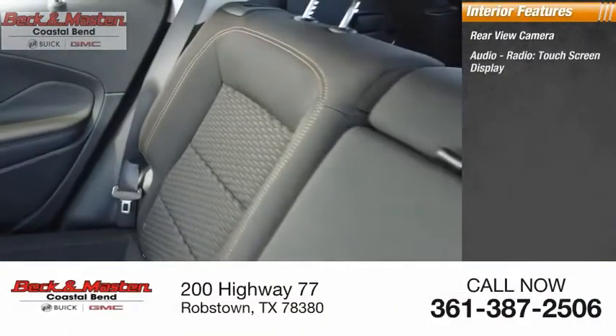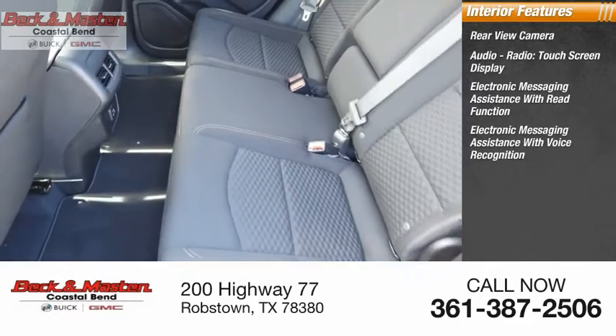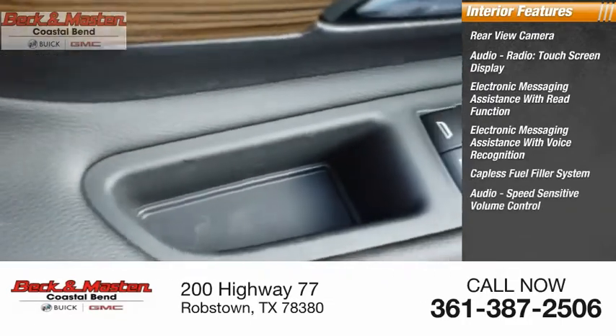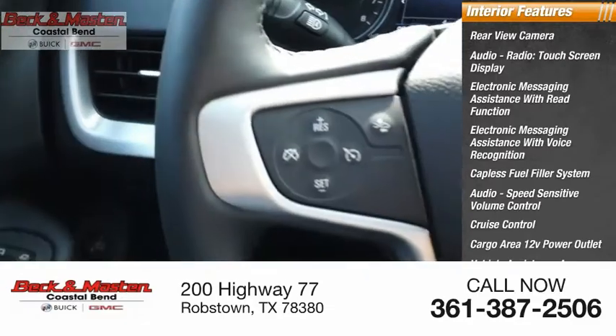Inside you'll find a rearview camera, audio radio touchscreen display, electronic messaging assistance with read function, electronic messaging assistance with voice recognition, catalyst fuel filler system, audio speed-sensitive volume control, cruise control, cargo area 12-volt power outlet, vehicle assistance app, roadside assistance, and multi-function display.